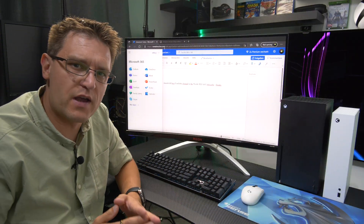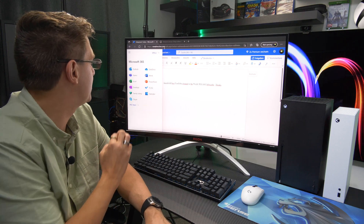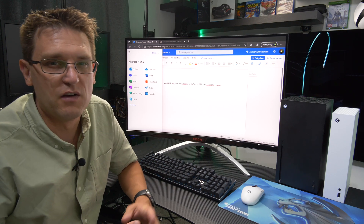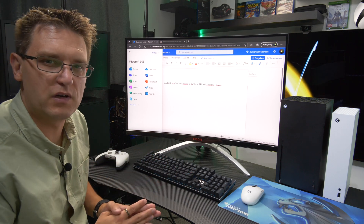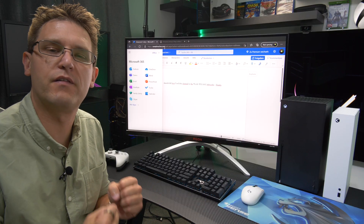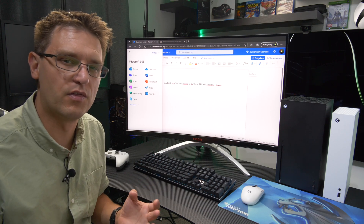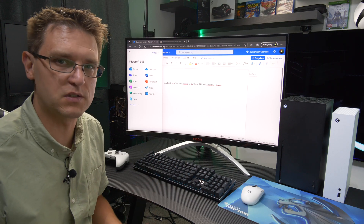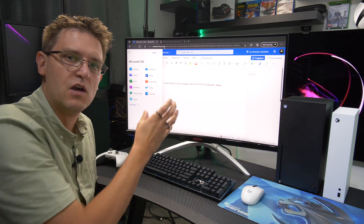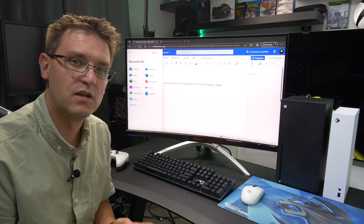If you're thinking about using your Xbox for productivity like studying, then don't. Even though you can access Microsoft 365 via the Edge browser on Xbox, the experience was quite bad. Even on a 4K screen the resolution of Excel or Word sheets is quite low, so the overview of large documents is not very good. And most importantly, you can't have two tabs side by side for easy comparison of documents. In my opinion, Xbox and Office 365 — don't do it.